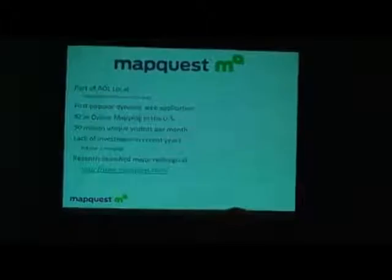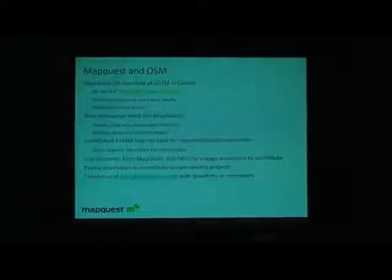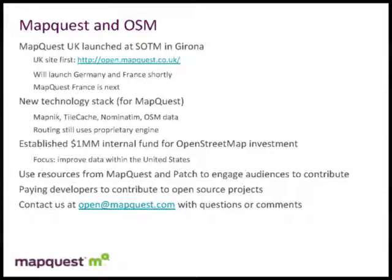Good morning. I'm sure most of you are familiar with MapQuest. David Cole gave an introductory presentation yesterday and said a lot of things, so I'm going to skip through most of the early slides. At last month's State of the Map conference in Girona, we launched and announced our MapQuest.co.uk — English mapping and routing based upon OSM data. We aim to launch Germany and France shortly after some internationalization and localization of the languages is complete.